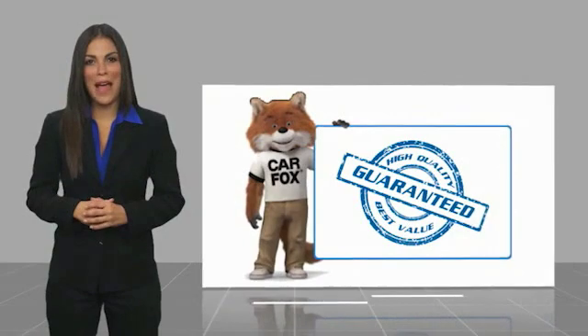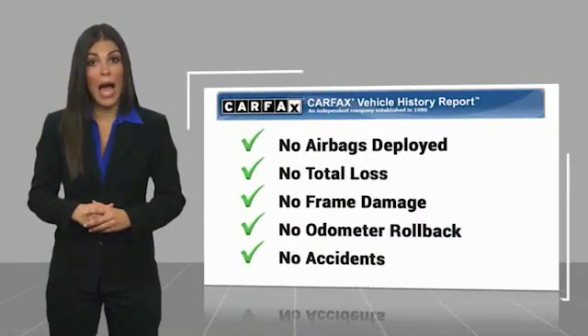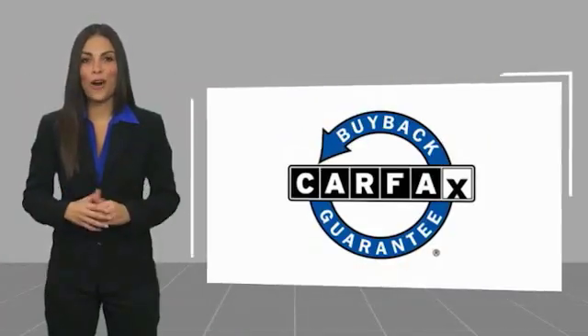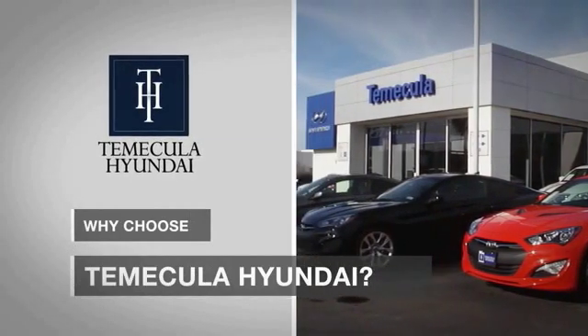Here's another high quality vehicle with a Carfax vehicle history report. Be sure to find a complimentary copy of this report online or contact the dealership. This vehicle qualifies for the Carfax buyback guarantee. Why choose Temecula Hyundai? It's simple.